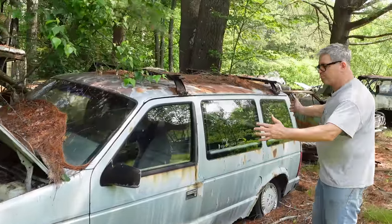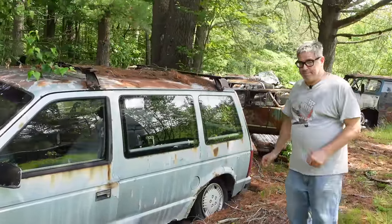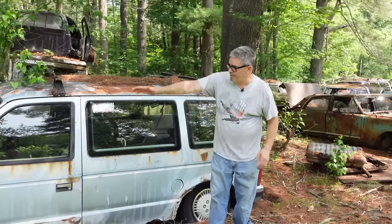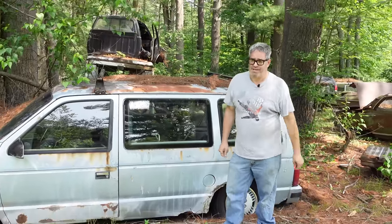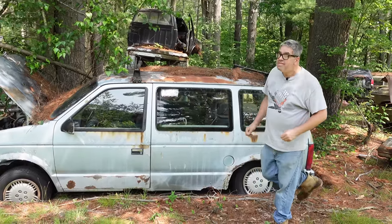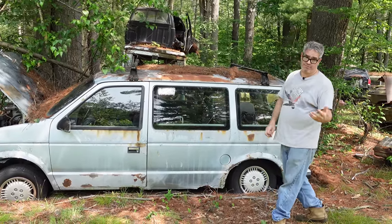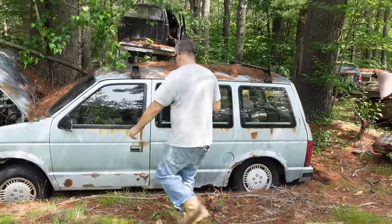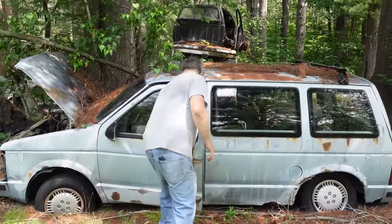If it looks short and small to you, you've got to remember that the minivan came on two wheelbases. There was a 112-inch wheelbase used on all of them through 1987. In 1987, the Grand Voyager arrived with a 119-inch wheelbase, which took over. But for the first few years all minivans were very short, like this short-wheelbase version we see right here.